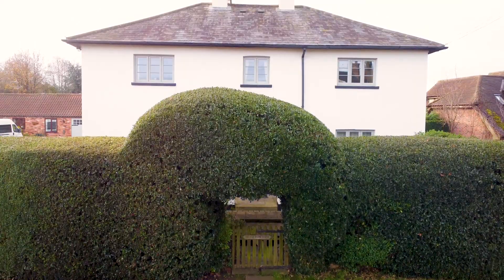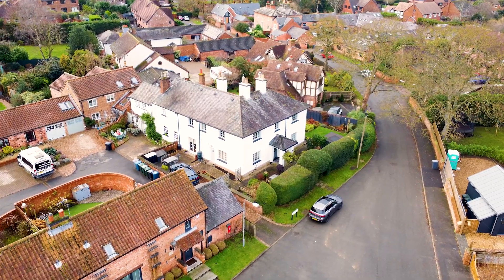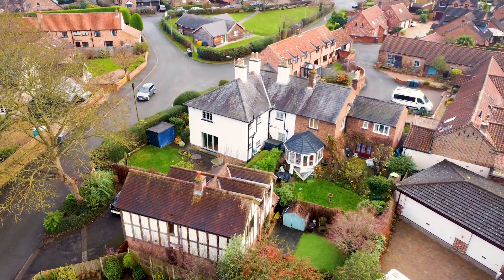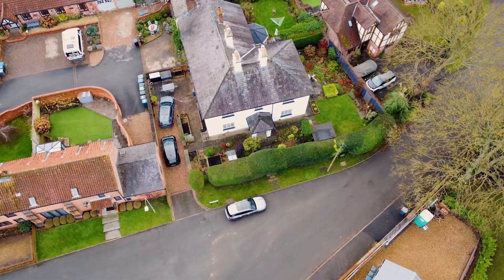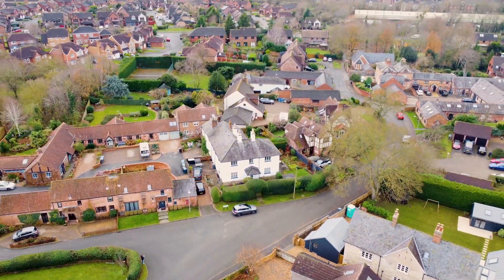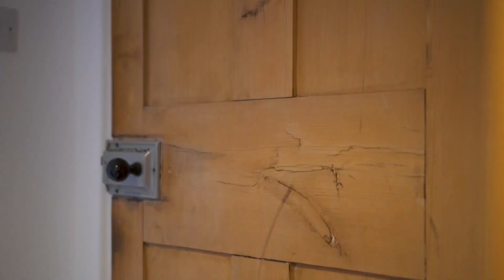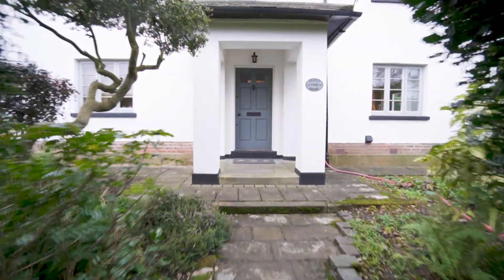The current owners of Grange Farmhouse have lived here for about the last 30 years. They bought it as a derelict property and have spent quite a lot of money upgrading it with a new roof and hardwood double-glazed windows. They've also tried to retain a lot of the original features, with flagstone floors and original doors throughout, creating a really nice blend of improvements alongside original character.